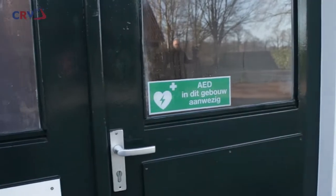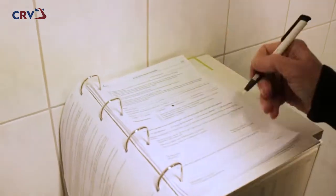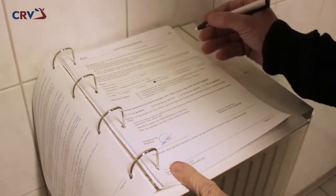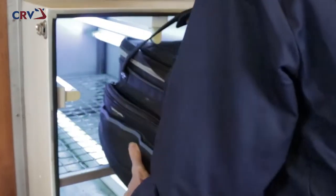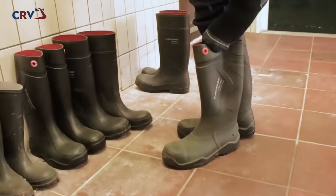Before we actually enter the barn, we'll explain the protocol. We must not have had any contact with biungulates during the 48 hours prior to visiting the site. On arrival, we sign the log, and all the items we have with us are disinfected in the UV cabinet. We then take a shower and put on clean clothing that belongs on the site.